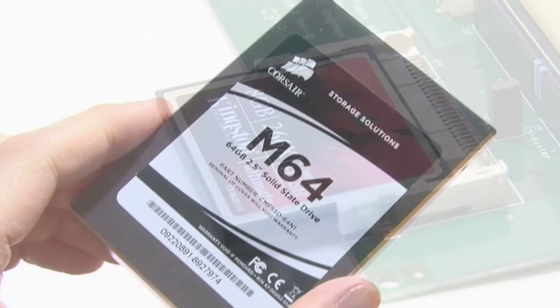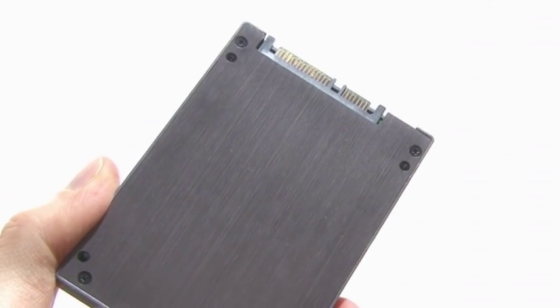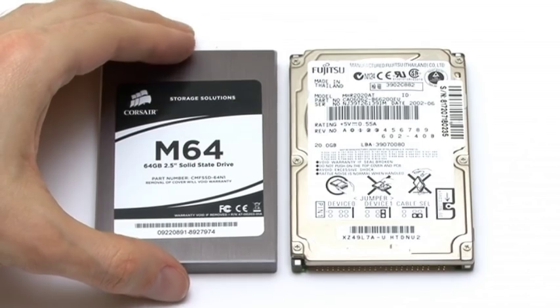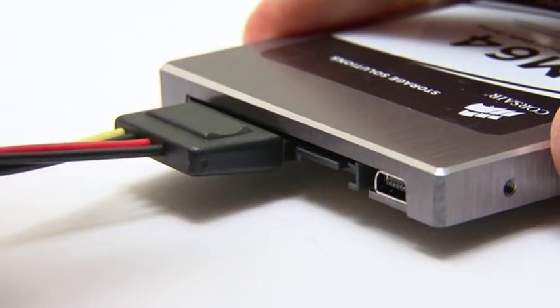However, there are now an increasing number of SSDs being manufactured as direct replacements for traditional hard disks. Most commonly these are the same size as a 2.5 inch hard drive and connect via a standard SATA interface.